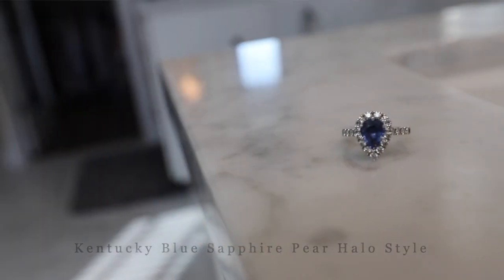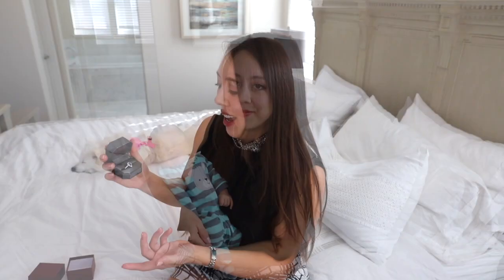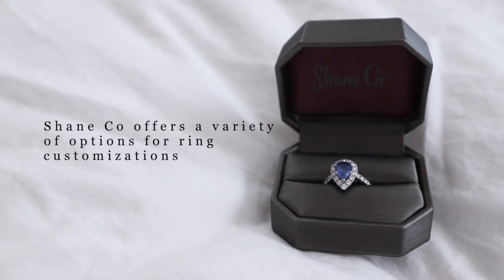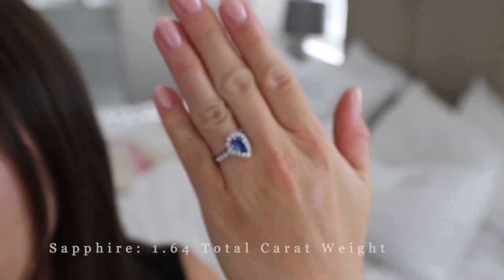Today's video is a review of my Kentucky blue sapphire pear-shaped halo style engagement ring. This was actually a push present from my husband celebrating the birth of our second child, who was born 10 days ago. He picked this ring out this past June when I was in my second trimester of pregnancy and had me come to Shanko. He showed me the style of ring he selected with a setting and stone, and asked if I cared for any others, but I actually liked the exact one he picked out.